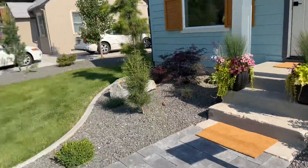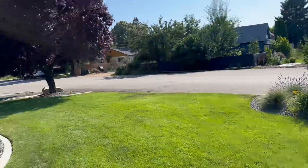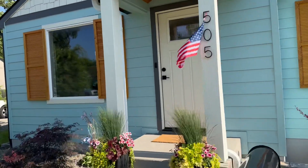It has luscious landscaping and hardscaping with these rocks out front. That's really nice. There's a big tree, and there's an extra lot that comes with this house.